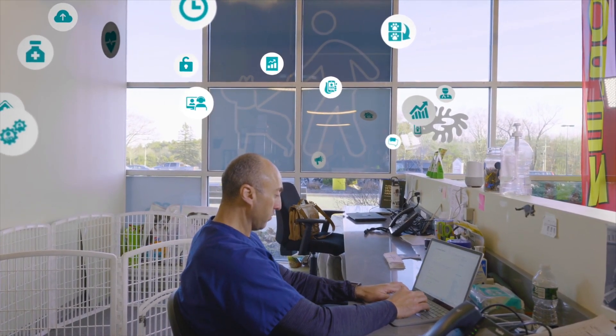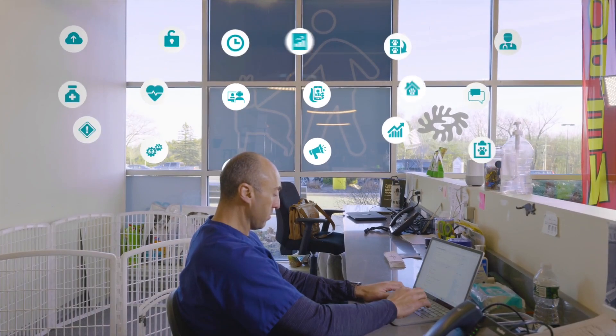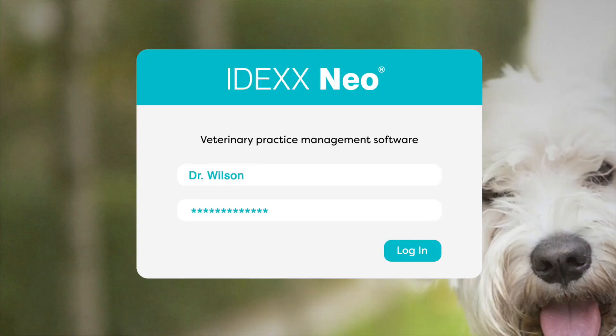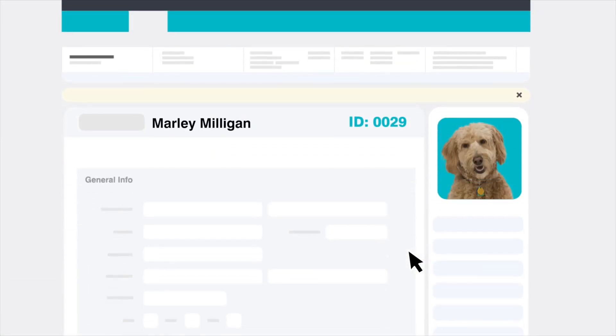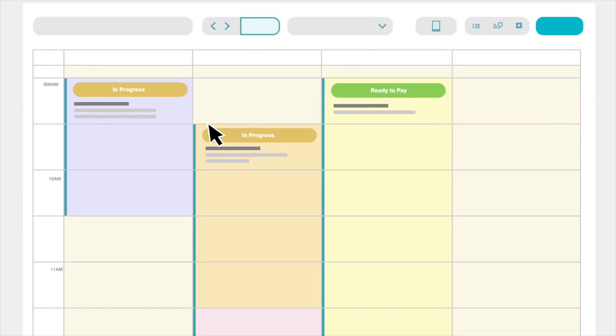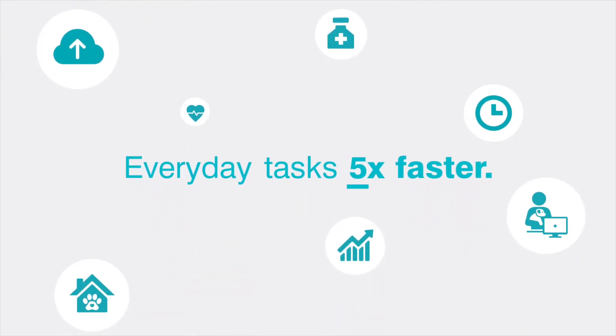NEO software simplifies your day-to-day operations with an intuitive interface that's easy to set up, learn, and use. From easy-to-use features that let you manage patient information in a single click, to simplified scheduling and seamless digital payments, NEO makes it easier to complete everyday tasks up to five times faster.